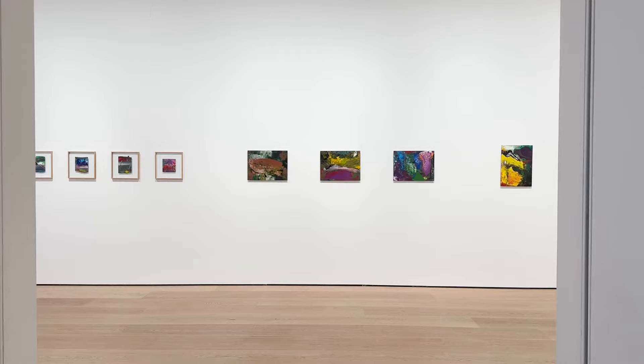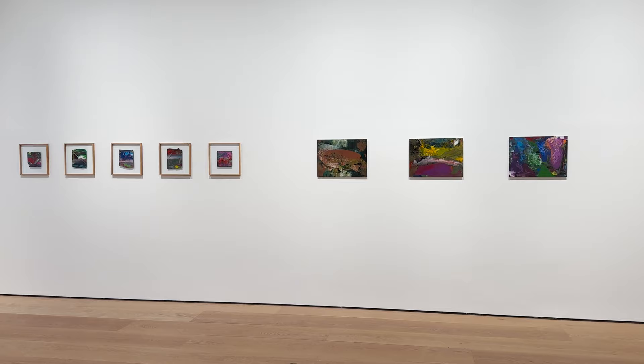Today we are at the David Zwirner Gallery in London to visit the German artist Gerhard Richter's exhibition, which presents his creative exploration into new forms of abstract art.